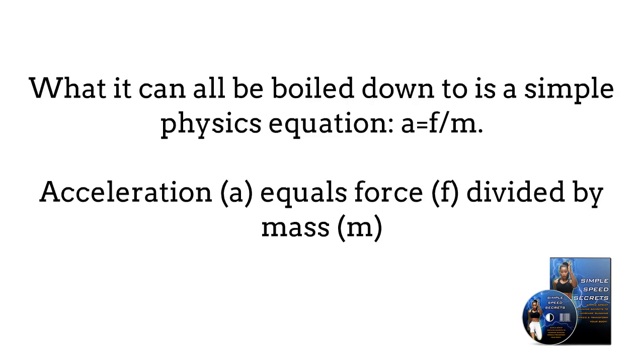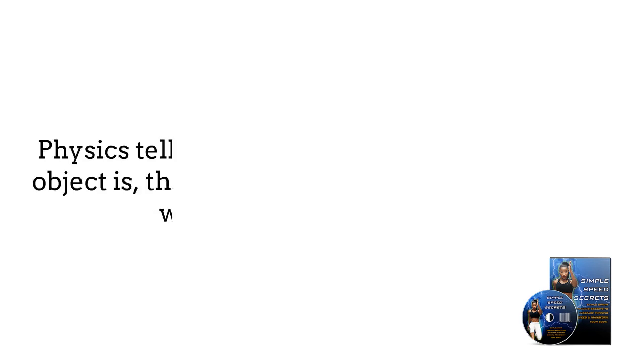It can all be boiled down to a simple physics equation: A equals F divided by M. Acceleration, A, equals force, F, divided by mass, M.